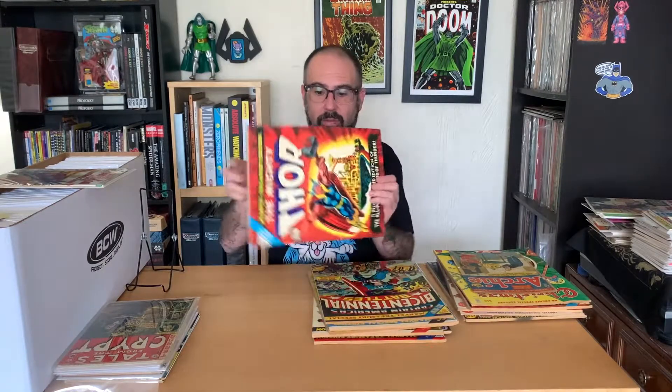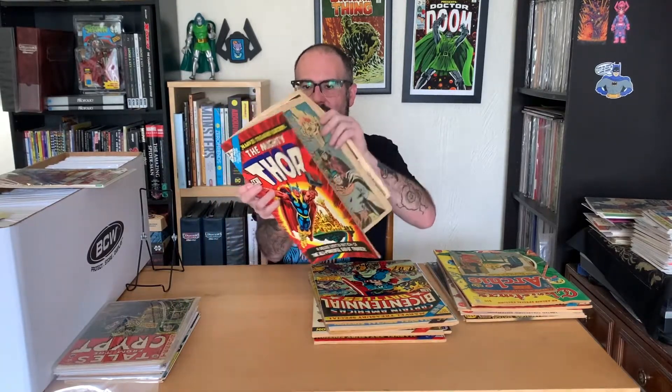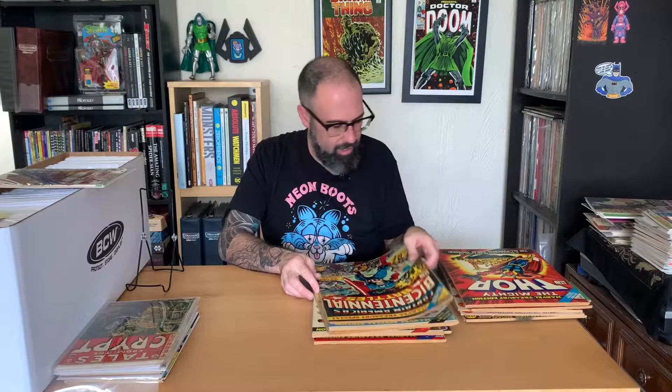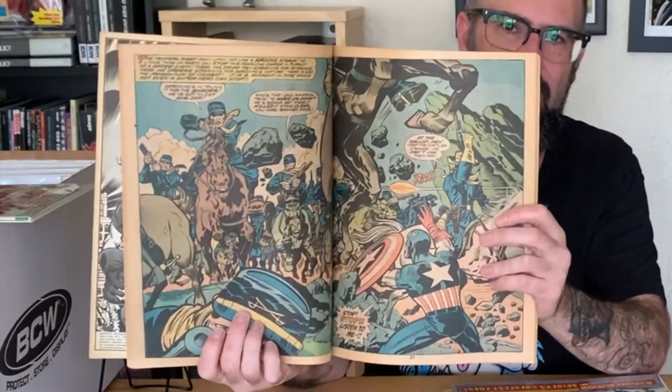Some of my other favorites — I've passed up on buying this a few times and I don't have to pass up on it anymore. This is The Mighty Thor number three in the Treasury Edition, with a beautiful Jack Kirby cover and beautiful Jack Kirby book — everything you'd want from something this size and this character. Another Jack Kirby: Captain America's Bicentennial Battles, a beautiful cover from 1976. Jack Kirby, Bicentennial, Captain America — what else do you need to say? Check out this wild back cover. The illustrations in here — Jack Kirby's style is unparalleled.